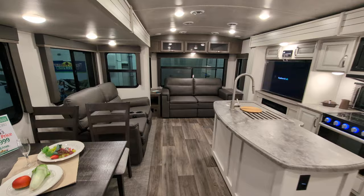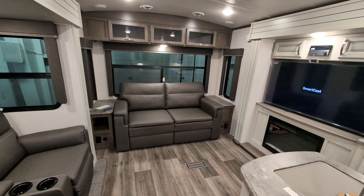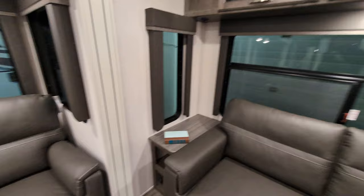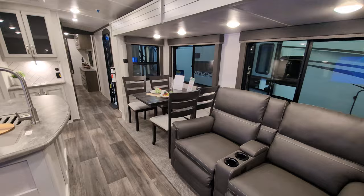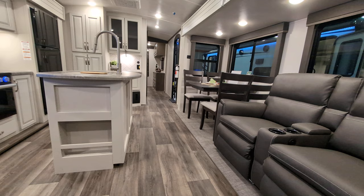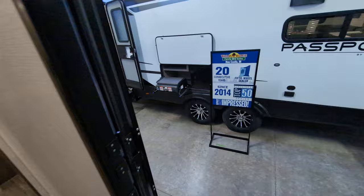Before we go outside, I should mention this is a Keystone product, so it does come with SolarFlex 200. That means you're getting a solar panel on top and Dragonfly lithium batteries. The solar panel keeps your battery charged so you can run your slides, use your lights, and keep your refrigerator going. What's really nice is that the SolarFlex package is easily upgradable — all the way up to a 3,300 package, which is a full boondocking setup — and since the wiring is already done, upgrading is cheaper.